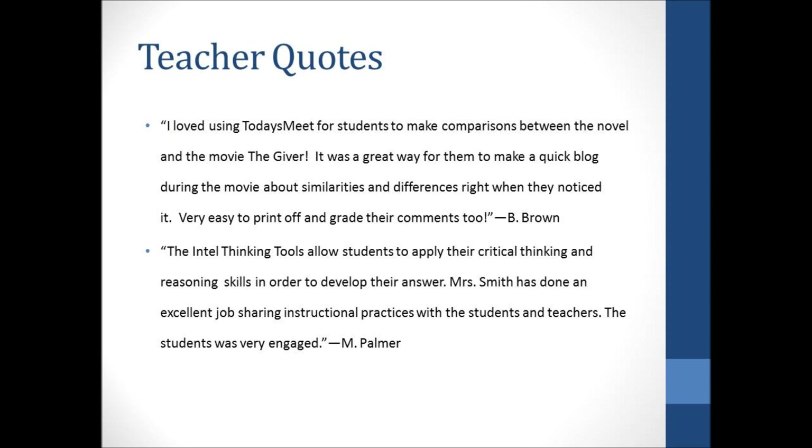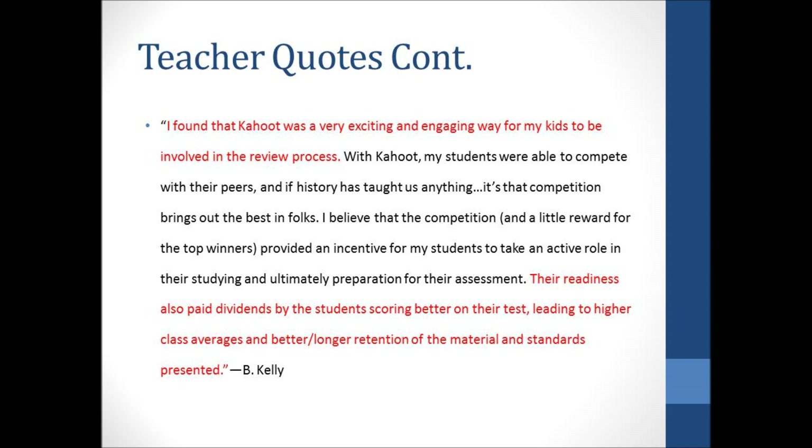Here are a few quotes from some of the teachers I worked with. 'I loved using Today's Meet for students to make comparisons between the novel and the movie, The Giver. It was a great way for them to make a quick blog during the movie about similarities and differences right when they noticed it. Very easy to print off and grade their comments too.' — B. Brown. 'The Intel Thinking Tools allow students to apply their critical thinking and reasoning skills in order to develop their answer. Mrs. Smith has done an excellent job sharing instructional practices with the students and teachers. The students were very engaged.' — M. Palmer. 'I found that Kahoot was a very exciting and engaging way for my students to be involved in the review process. Their readiness paid dividends by the students scoring better on their tests, leading to higher class averages and better and longer retention of the material and standards presented.' — B. Kelly.